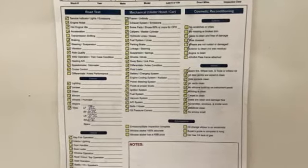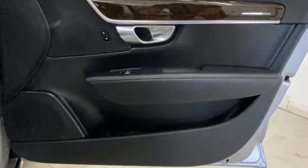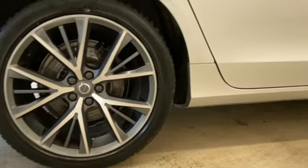Drive E engine, gas pressurized shocks, Sensus navigation integrated navigation system with voice activation, voice activated climate controls, rear parking sensors, and pilot assist autonomous cruise control.